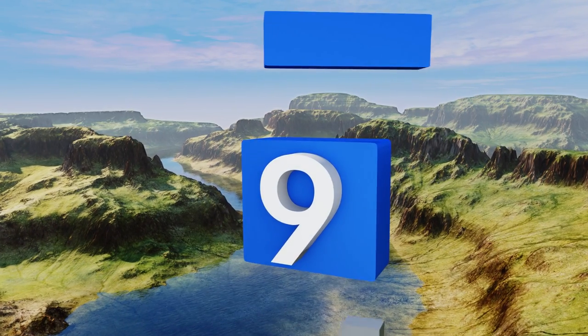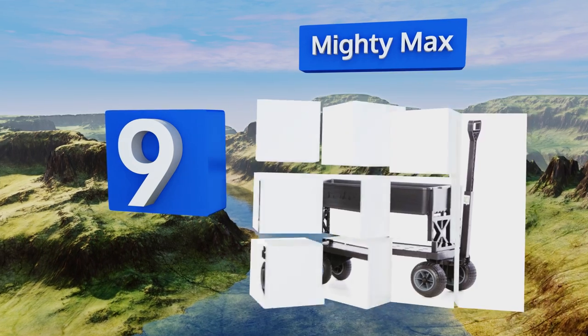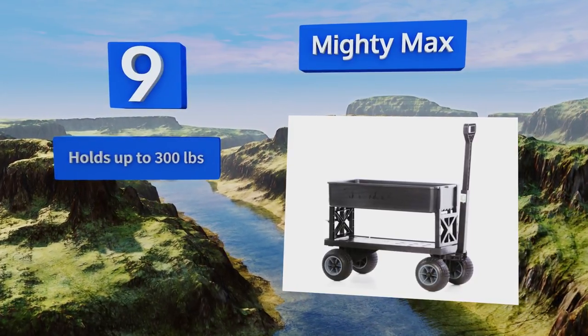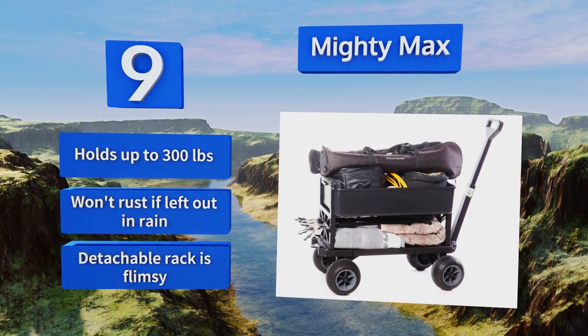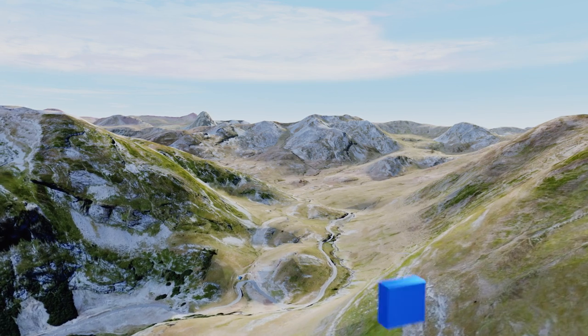At number nine, the Mighty Max is an avid gardener's best friend. If you're primarily concerned with hauling stuff instead of kids, you can't do much better than this one, as the flatbed can either be extended to give you a longer base or folded up to support the large tub. It can manage up to 300 pounds and won't rust if left out in the rain, but the detachable rack is flimsy.